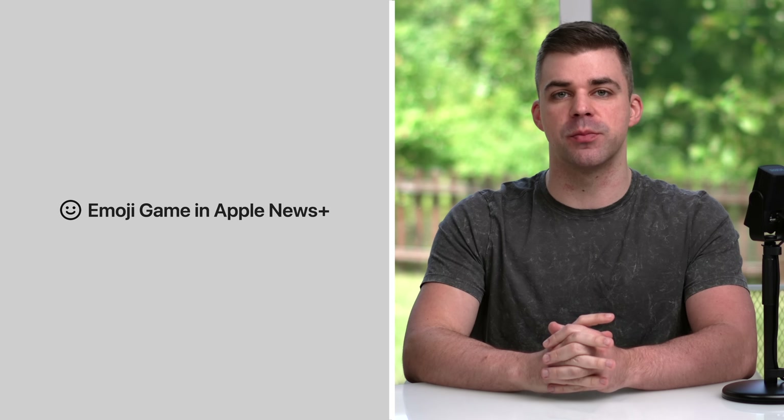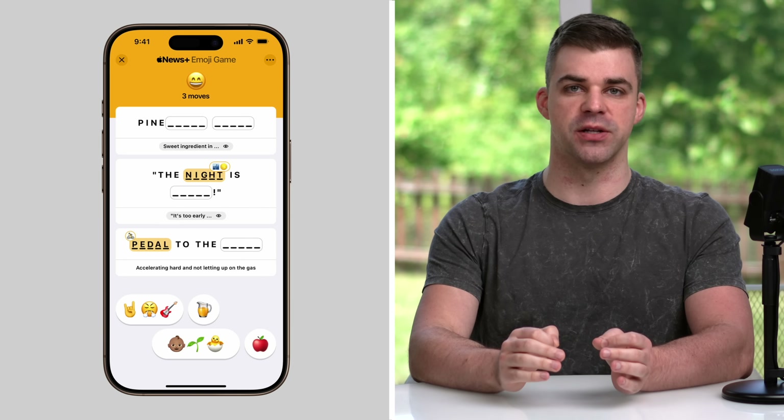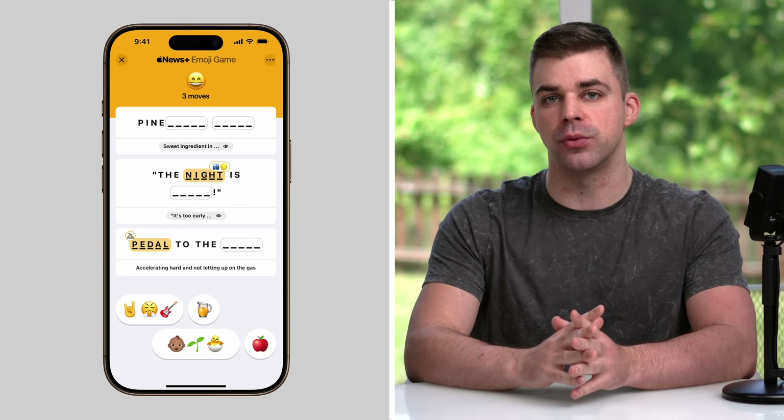A new emoji game in Apple News Plus challenges players to use emoji to complete three phrases, with the goal of solving it in as few moves as possible. Users can share puzzles, track stats and streaks, and compete with others through leaderboards.